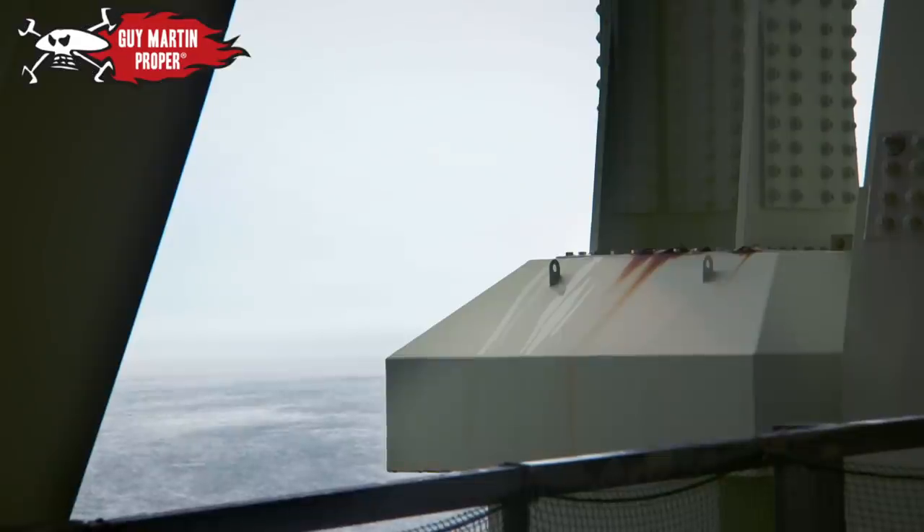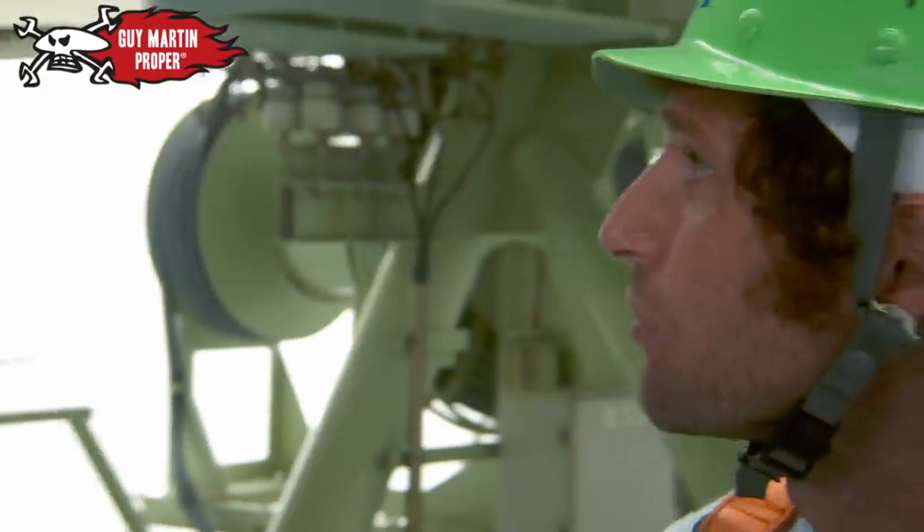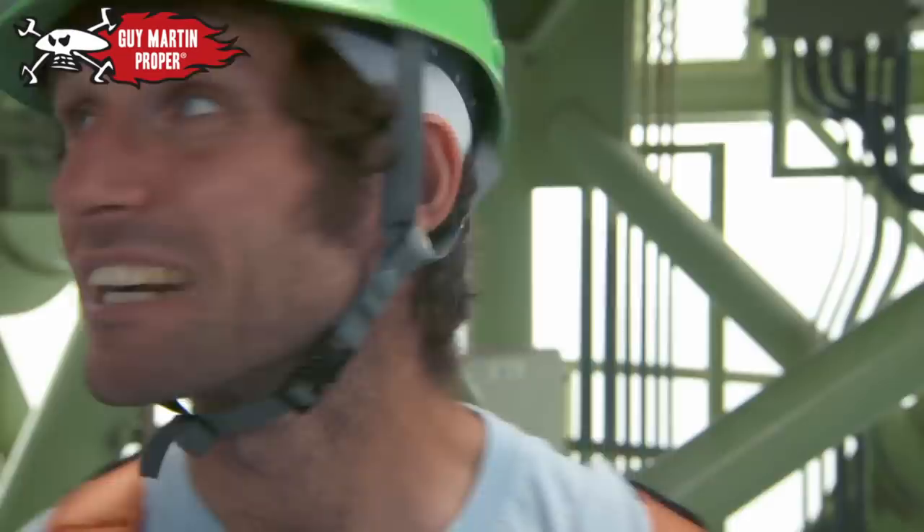In a situation like this — a real humid environment surrounded by salt water — you're going to get a right load of corrosion. Just keeping on top of the rust is the biggest thing; you've got to keep its integrity.